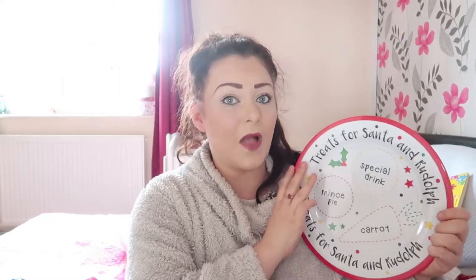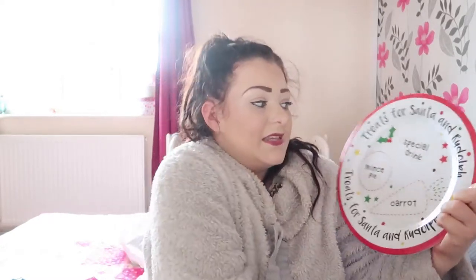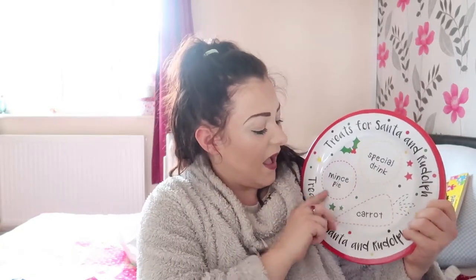This next one is not exactly a Christmas present, but I thought it was really fun. I picked it up yesterday in Poundland. It's a special Christmas Eve plate — before Santa gets here, she can put out a special drink, carrot, and mince pie on the plate. I love the idea of that because it's very colourful and it makes everything more exciting for her.